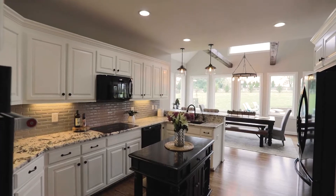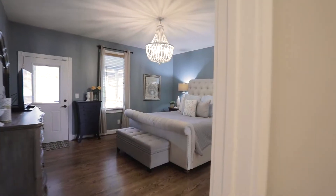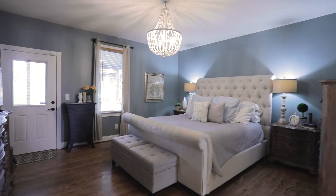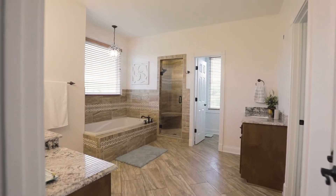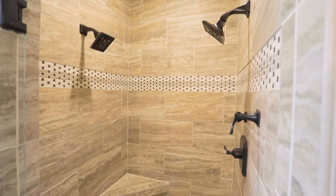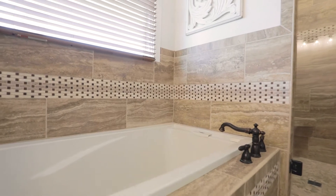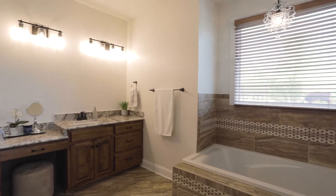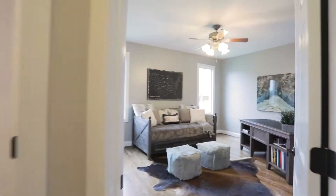The main floor master suite has private access to the covered back porch, and the adjoining bathroom is a sensory experience. Heated floors warm your feet as you head toward dual sinks, a generous shower, a freestanding bathtub, an enclosed water closet, and plenty of natural light.